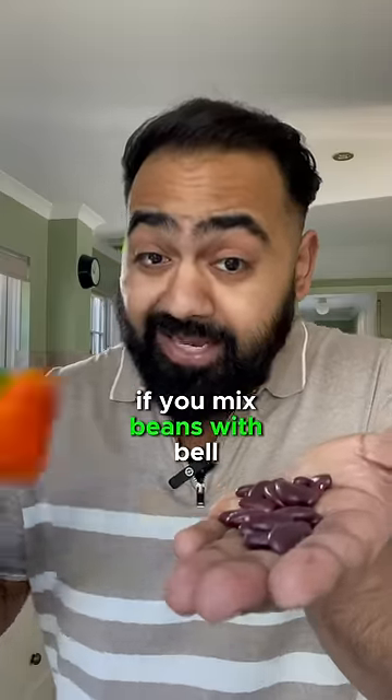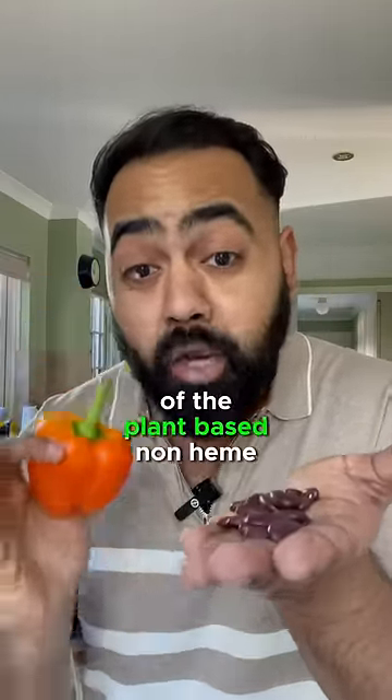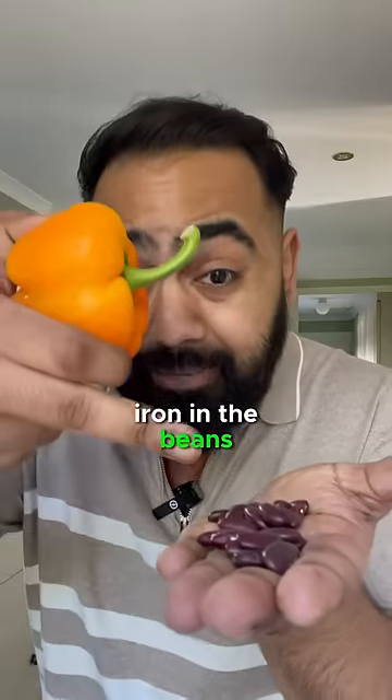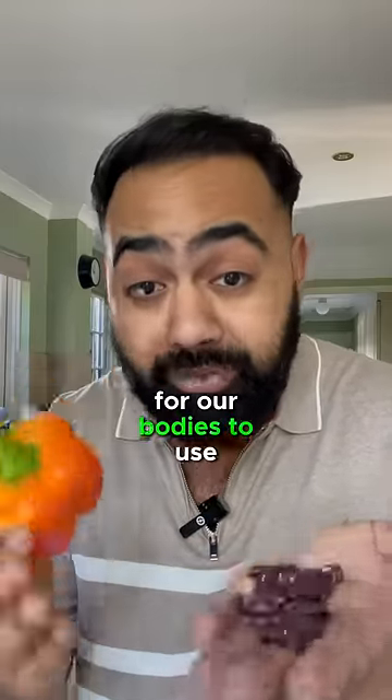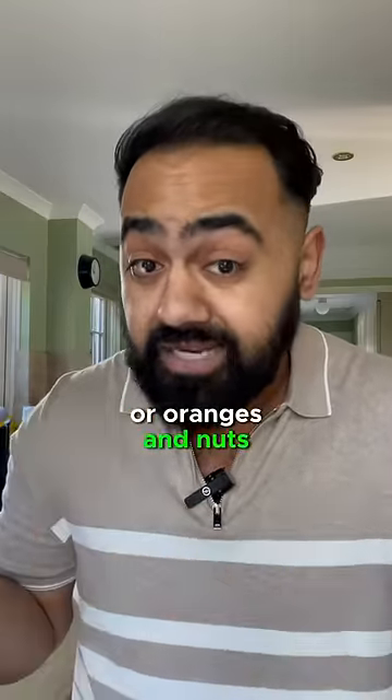If you mix beans with bell peppers, then the vitamin C in the bell peppers can increase the absorption of the plant-based non-heme iron in the beans, making it more available for our bodies to use. You can do the same with strawberries and cereal or oranges and nuts.